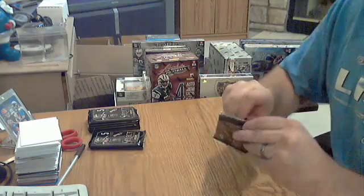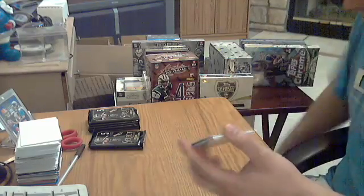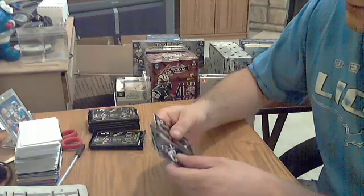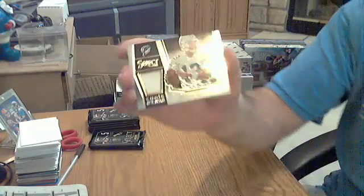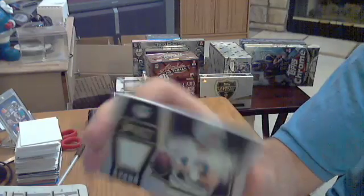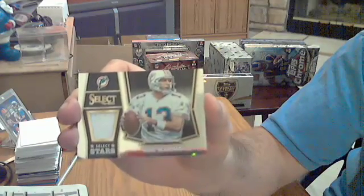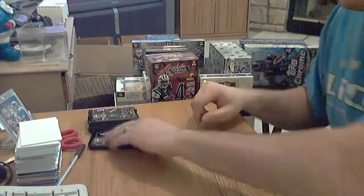Pack number three — this one feels a little thicker, should be a hit. I do see a thick one. Got four base cards and a hit. Nice one — jersey for the Dolphins, Dan Marino, numbered out of 199. Pretty nice jersey. Hit number one.